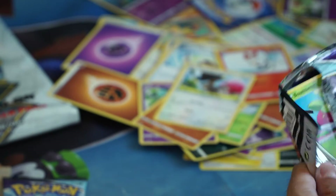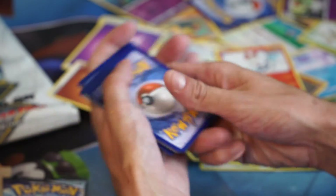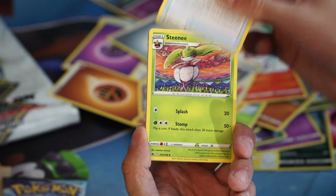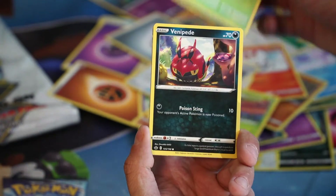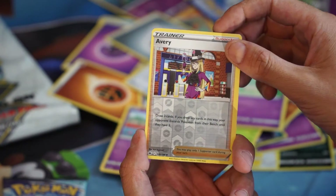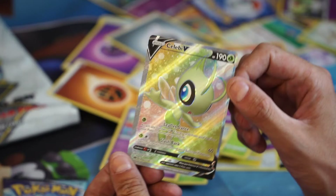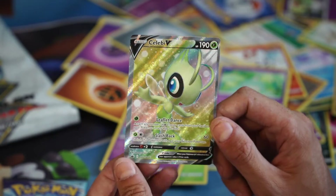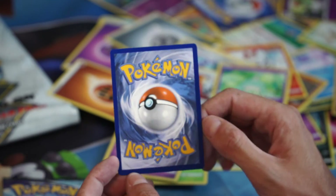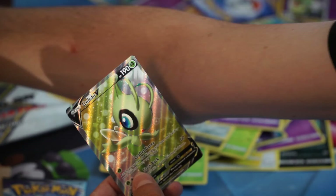I still haven't seen every card in the set yet, so I would like to pull something new. Crushing Gloves, Rugged Helmet — I think there's something on the back. Steenie, Bonsly, Venipede, Ralts, Arrokuda, Hatenna — Avery is our reverse. And on the back is a Celebi V full art! There we go — we pulled the Secret Rare version. It is extremely off-centered, but that card is beautiful. Let's throw a sleeve on it.